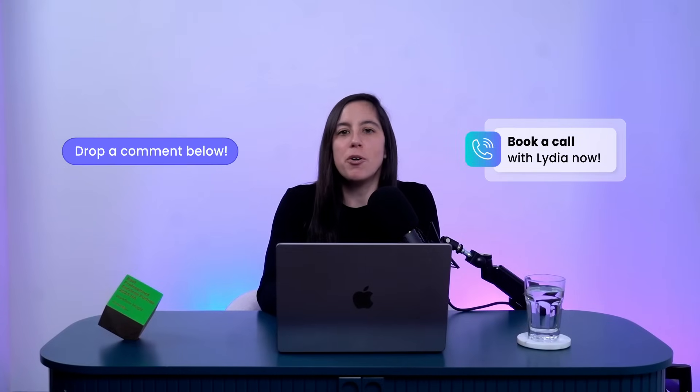With Monday.com, you're not just collecting data — you're turning it into actionable insights in real time. Ready to streamline your NPS feedback process? Click the link below to book a call with me.